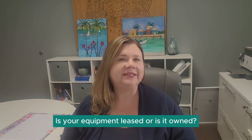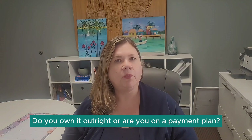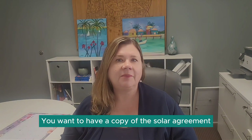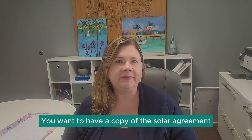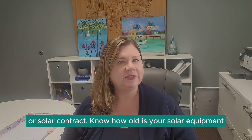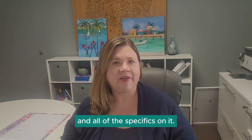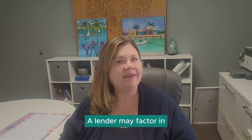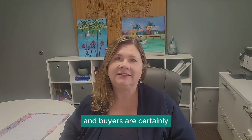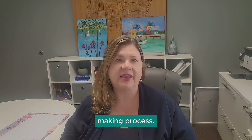Is your equipment leased or is it owned? Do you own it outright or are you on a payment plan? You want to have a copy of the solar agreement or solar contract. Know how old your solar equipment is and all of the specifics on it. A lender may factor in the payments for the solar panels and buyers are certainly going to factor that into their decision-making process.